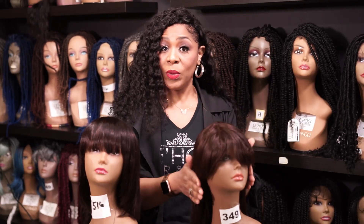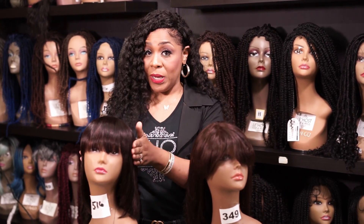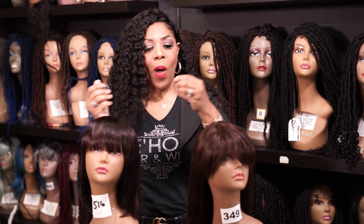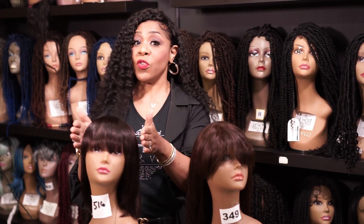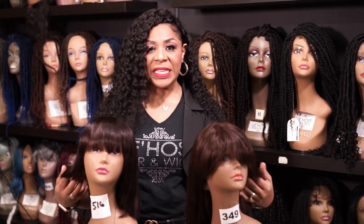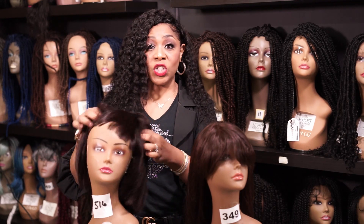Well, Remy hair — this would be Remy, and this is non-Remy. Non-Remy means it is picked up from the floor, treated and processed, so it's low-grade hair. It doesn't have the quality features of the Remy wig. This wig is literally $89, this one is $699. They look the same, even in the density. What's different is, as I showed you, the cap.